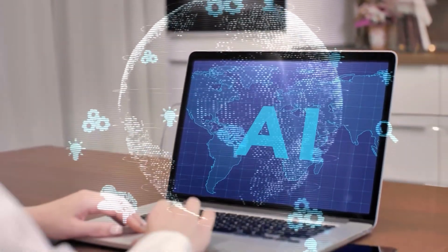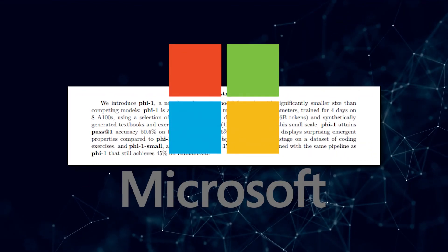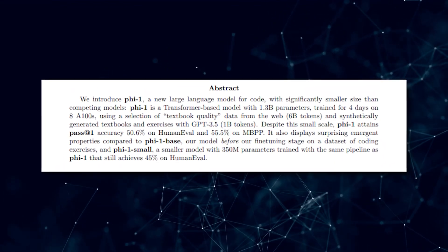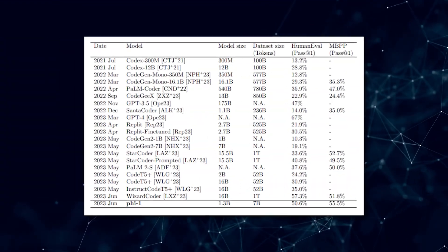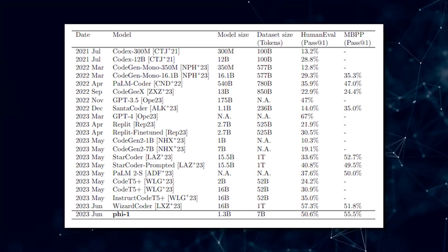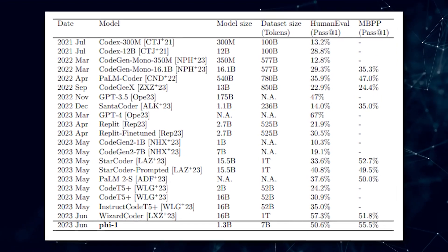Get ready for some mind-blowing advancements in the world of artificial intelligence. Microsoft has unveiled PHI-1, a revolutionary language model designed specifically for code. What sets PHI-1 apart from its competitors is its significantly smaller size — even though it has only 1.3 billion parameters, PHI-1 outperforms larger models in terms of accuracy and effectiveness.